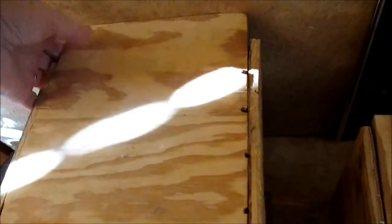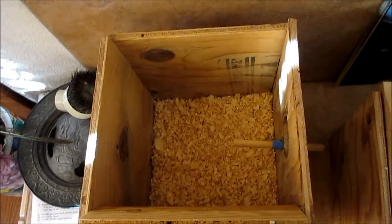This one opens in a little bit different direction. It's a smaller box but it's just fine for them. The one below it is much bigger, and they enjoy them all.